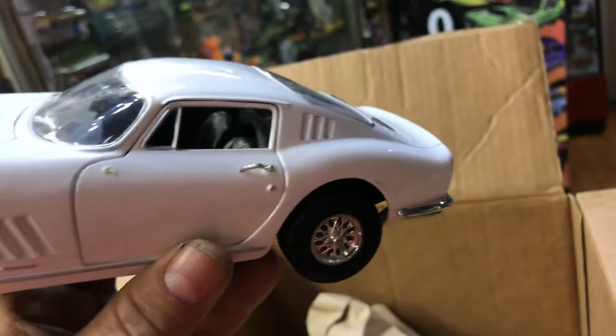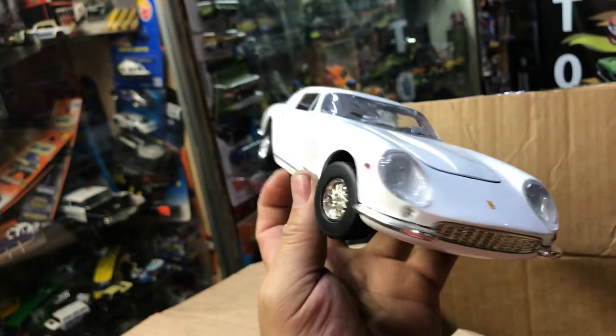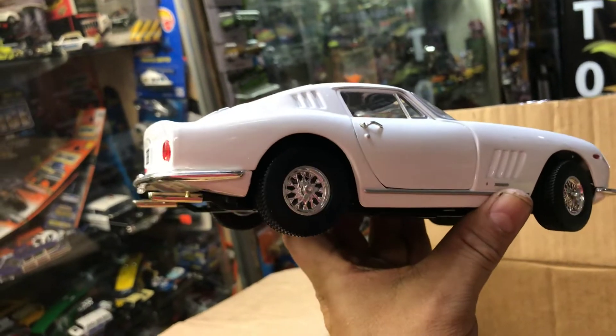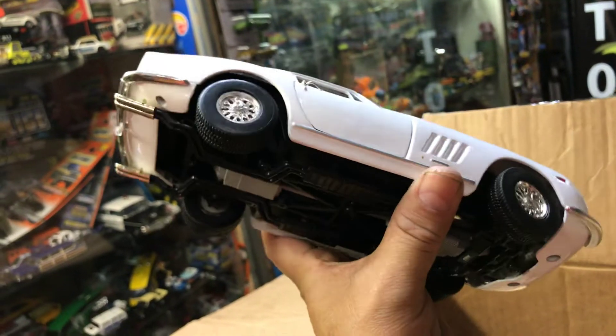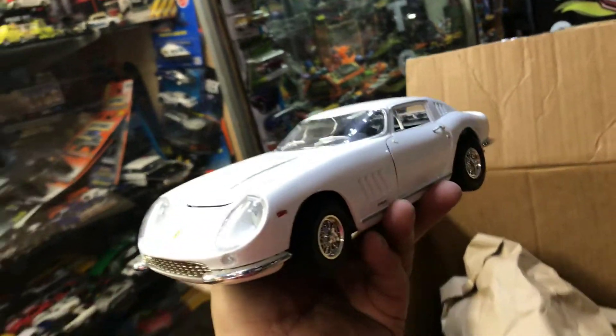Another Ferrari, but in white. It's rare — usually they're all either yellow or red. But I'll take it; it's my collection.